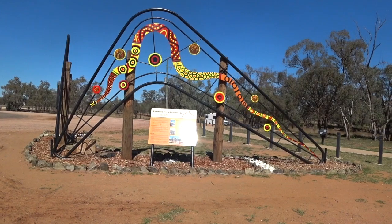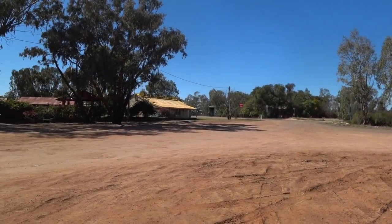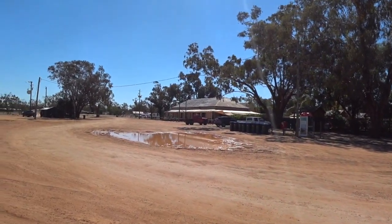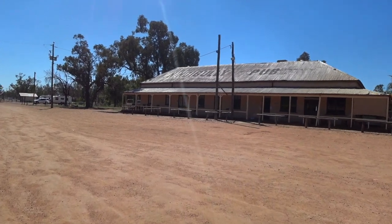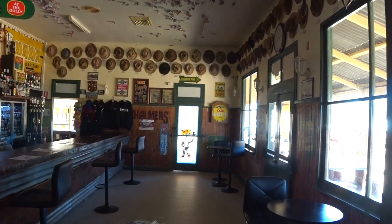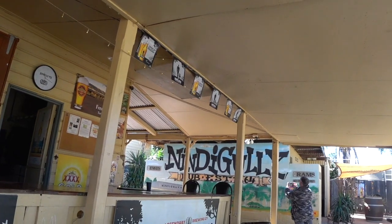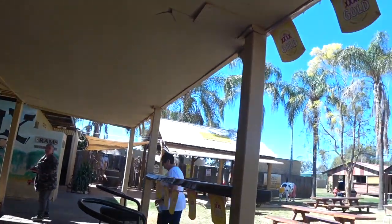This is where they filmed Paperback Hero Boomerangs. And this is the famous Nindig Gully Pub. You can camp here — big area. So this is the pub itself. We'll take you inside and have a bit of a look around — there's so much to see. Usual thing with hats on the wall, money on the ceiling. Great little restaurant, lounge area. Outside is a great beer garden. Plenty to see — just a great spot.